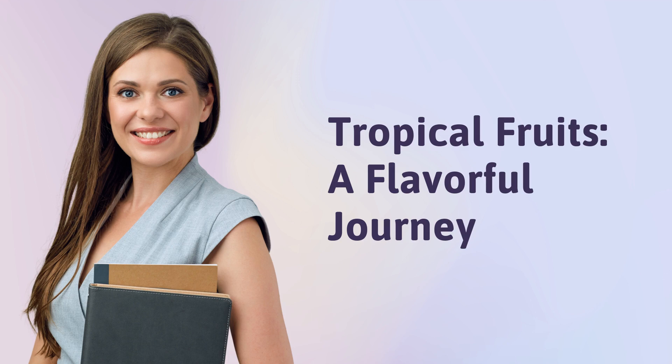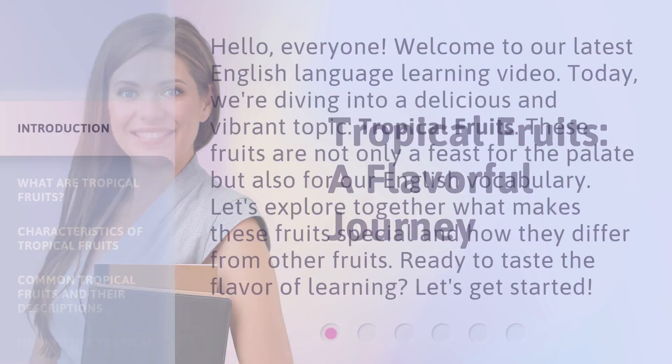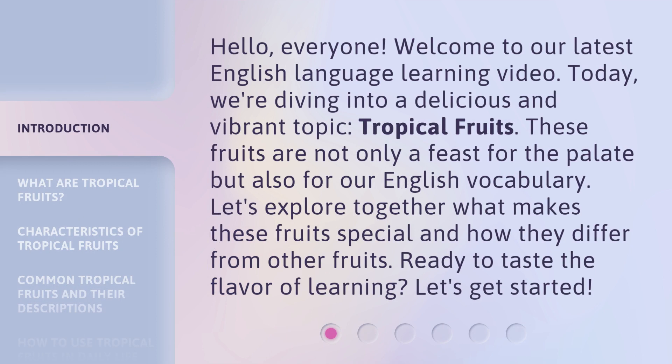Tropical Fruits: A Flavorful Journey. Hello, everyone, welcome to our latest English language learning video. Today, we're diving into a delicious and vibrant topic, tropical fruits. These fruits are not only a feast for the palate but also for our English vocabulary. Let's explore together what makes these fruits special and how they differ from other fruits. Ready to taste the flavor of learning? Let's get started.